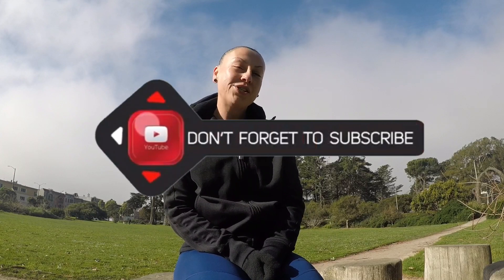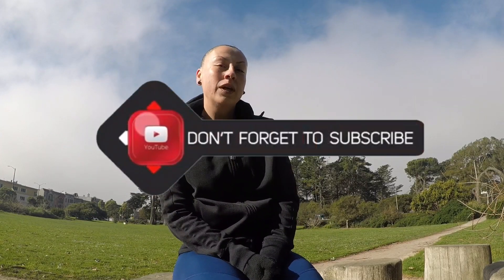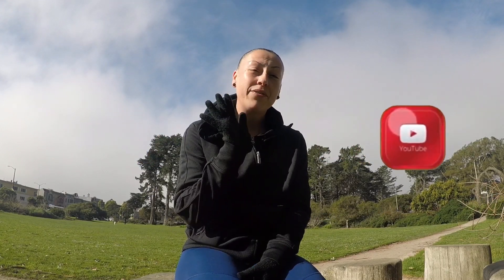Hey guys, welcome back to Must See YT Thursdays. If you haven't already, be sure to hit that like and subscribe button and let's jump right into it. In today's video, I'm going to be discussing my top five favorite locations for outdoor workouts in San Francisco, and I'm going to be providing a few reasons why they're my favorite.